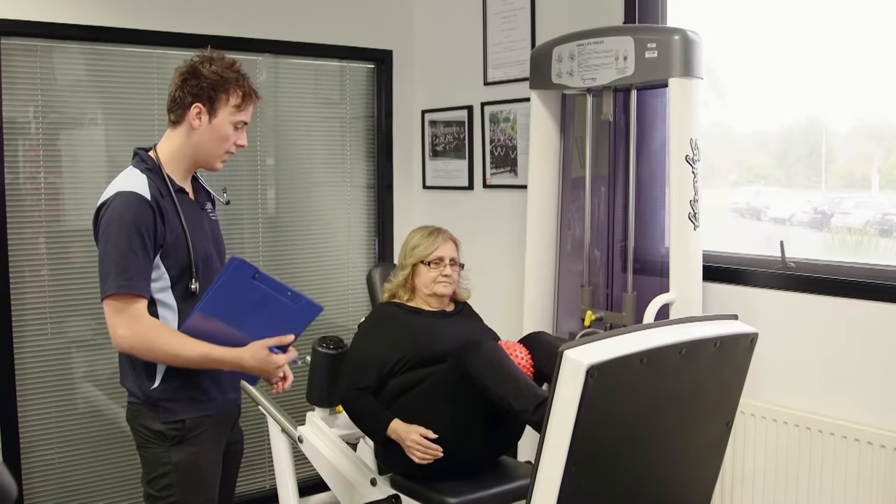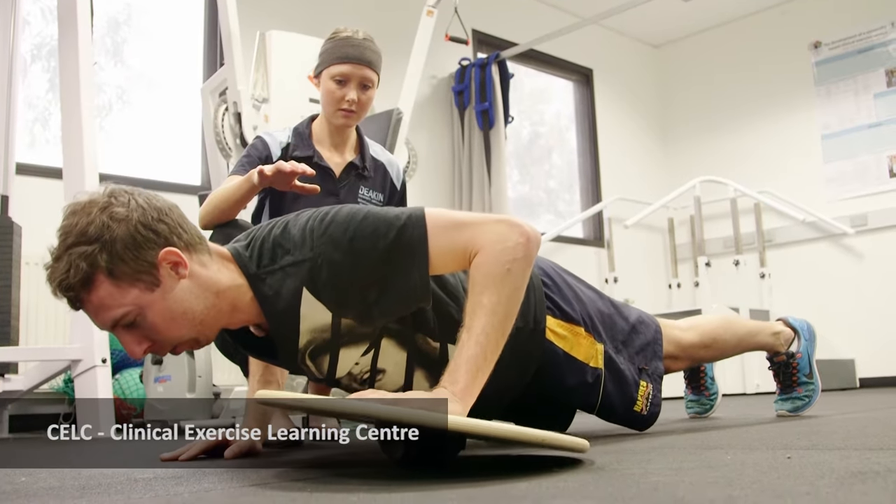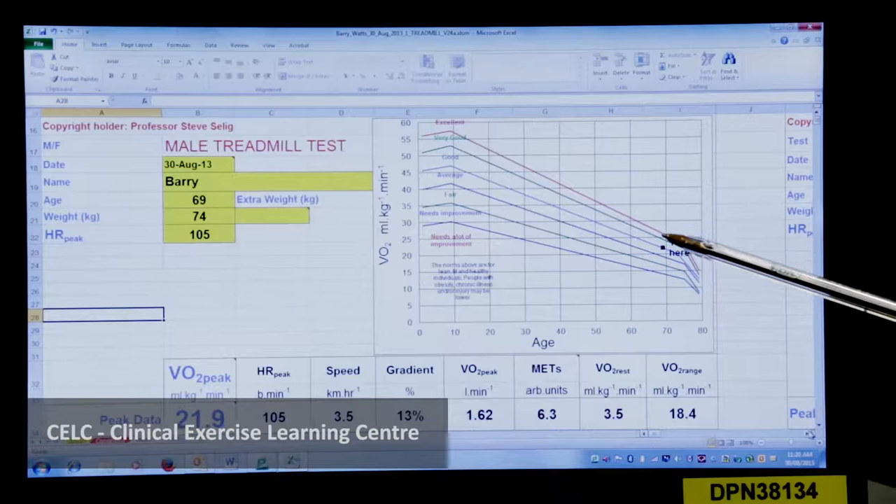After first semester we start moving into our clinical placements. You might start off here in the clinic or move to an external placement. That's basically when you get to develop all of your theoretical knowledge and your practical skills and start moving into an area that you're suited to.